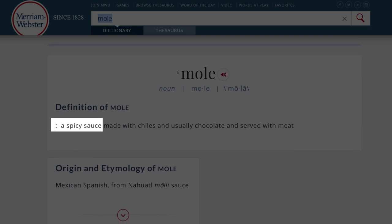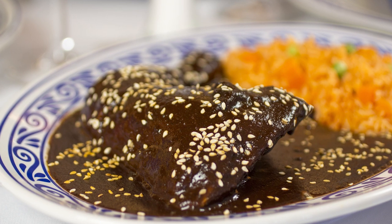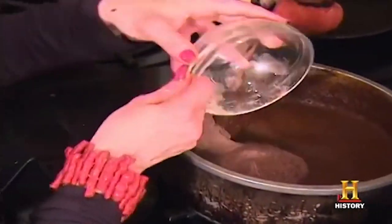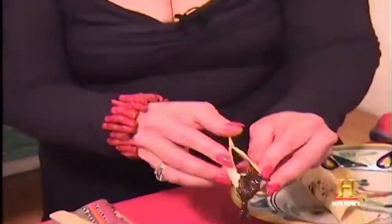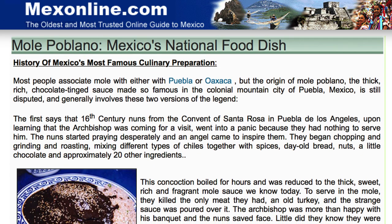Mole. The name literally means sauce, but mole means so much more than just sauce to the people of Mexico, with recipes differing widely from region to region and even family to family. If you spy mole on a Mexican restaurant menu, chances are it will be one of the darker varieties, like mole poblano or mole negro. The thick, savory sauce is painstakingly slow-cooked over hours or even days, and may contain a mixture of chilies, nut pastes, garlic, dried fruits, spices, and chocolate. Try mole served over chicken or turkey — mole poblano de guajolote, poblano pepper mole with turkey, is considered by many to be the national dish of Mexico.